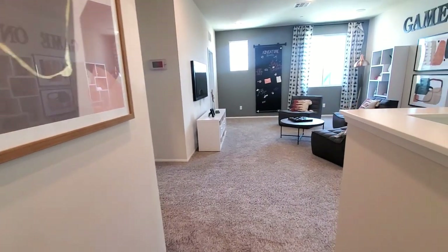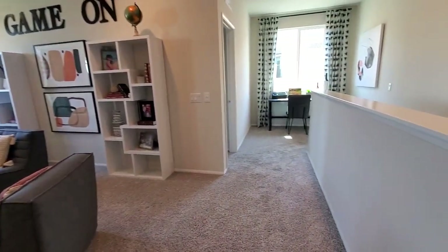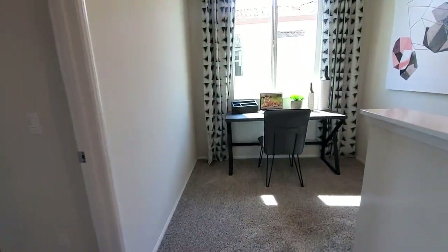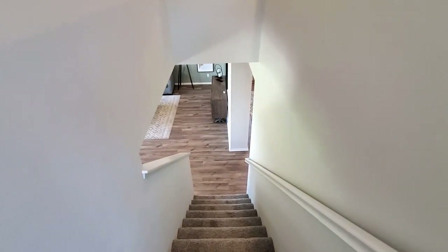They will be building approximately 110 homes at Pomelo in Riverside, California. It is located near shopping and dining centers and about an hour's drive from Los Angeles, the beaches, or the mountains. It is also close to the 91, 60, and 15 freeway.